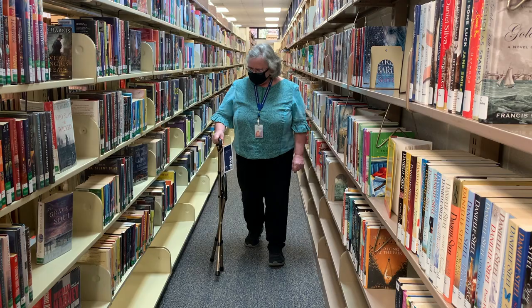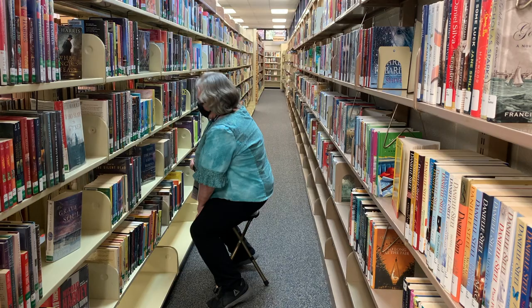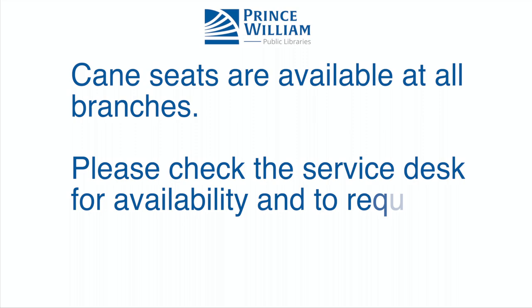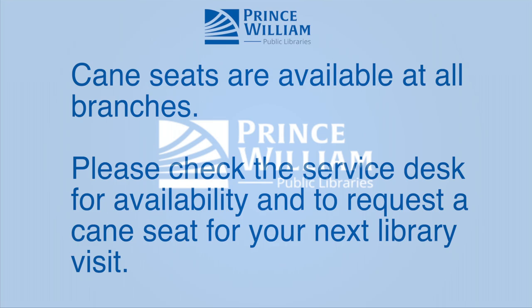You may take the cane seat throughout the library to find your next favorite book. Cane seats are available at all branches. Please check the service desk for availability and request a cane seat for your next library visit.